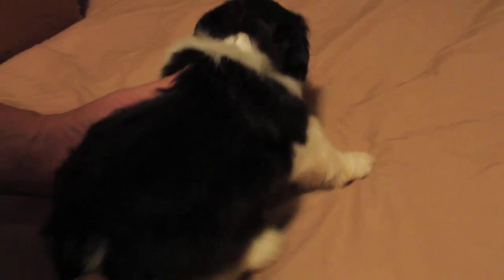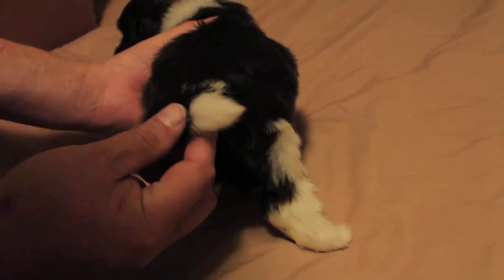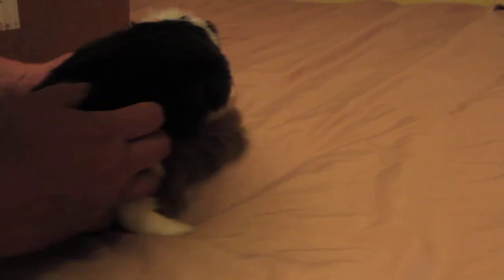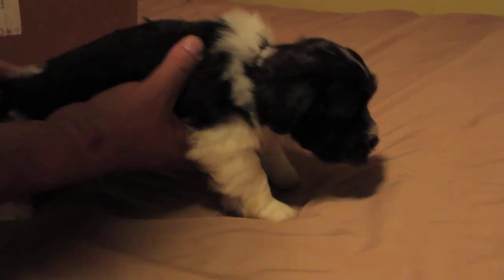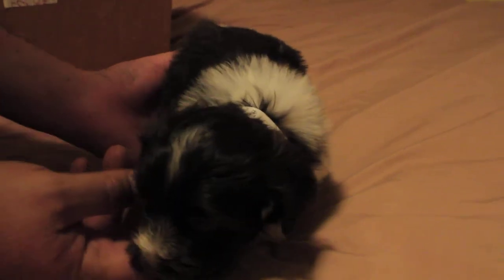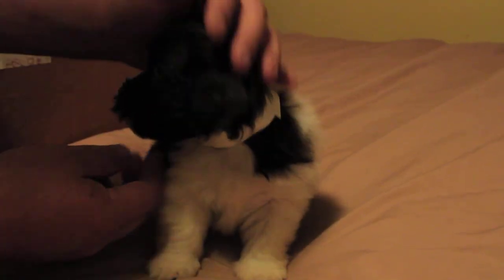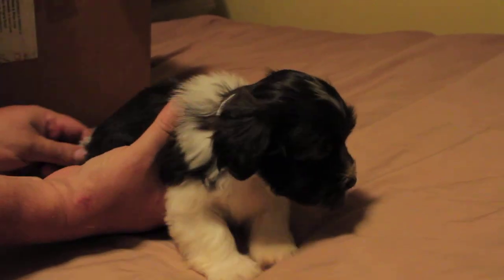He's got a huge white collar all the way around, kind of like a Shetland Sheepdog. He's got a white tip tail and two white socks on the rear. This is Chocolate Boy number six. All of them are very lovey-dovey.